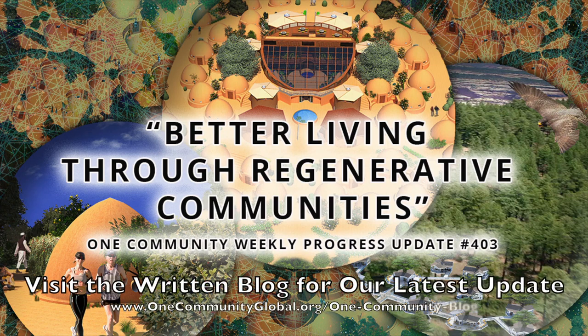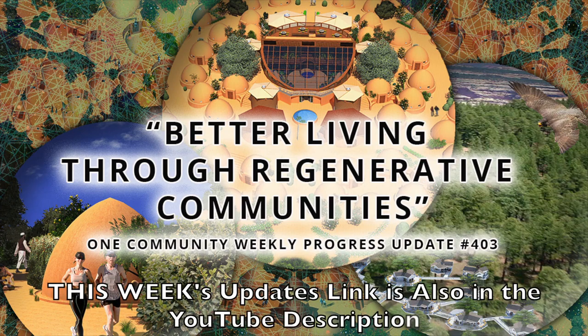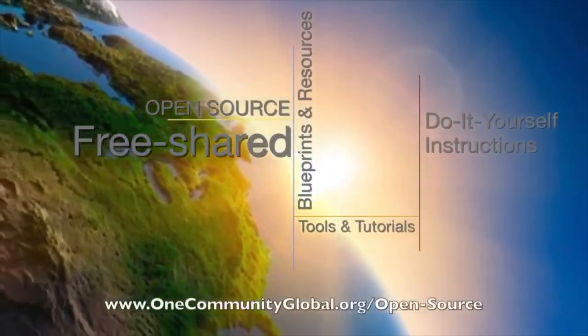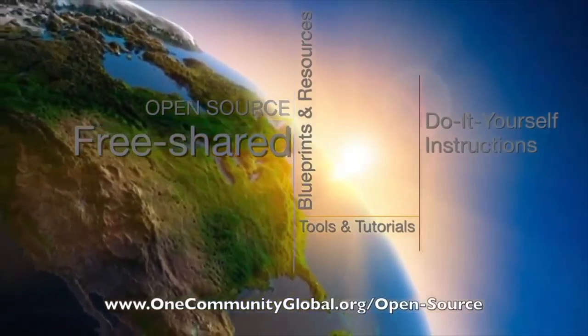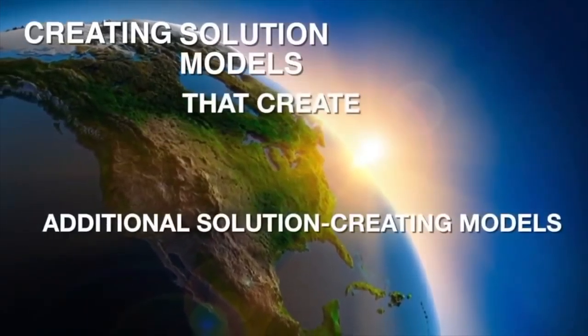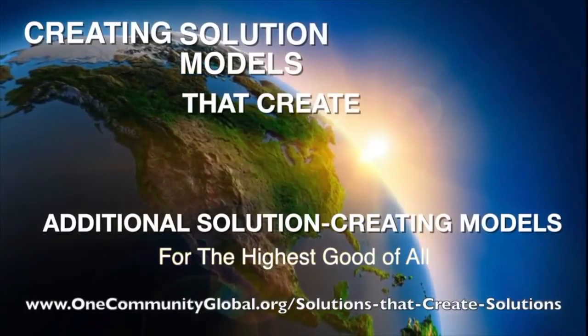Better living through regenerative communities. One Community Weekly Progress Update, number 403. One Community is a 501c3 nonprofit organization. We are creating open source and free shared blueprints and resources, tools and tutorials, and do-it-yourself instructions for highest good living — creating solution models that create additional solution-creating models in the service of all life on this planet.